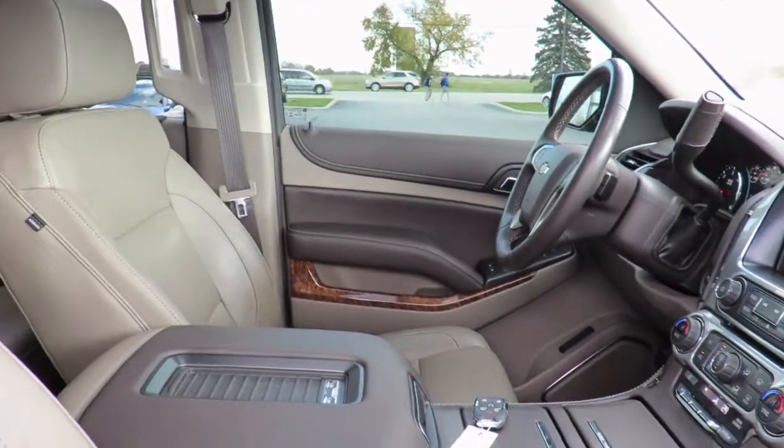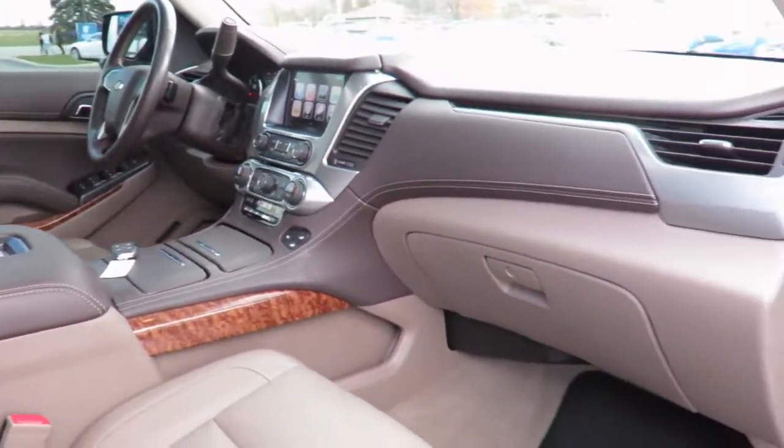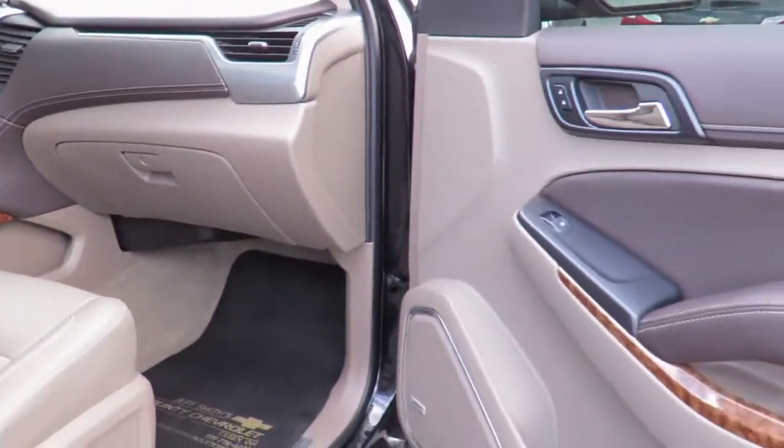We also have service loaner vehicles available to you if needed, or feel comfortable in our customer lounge with free refreshments, snacks, cable TV, and a children's play area.